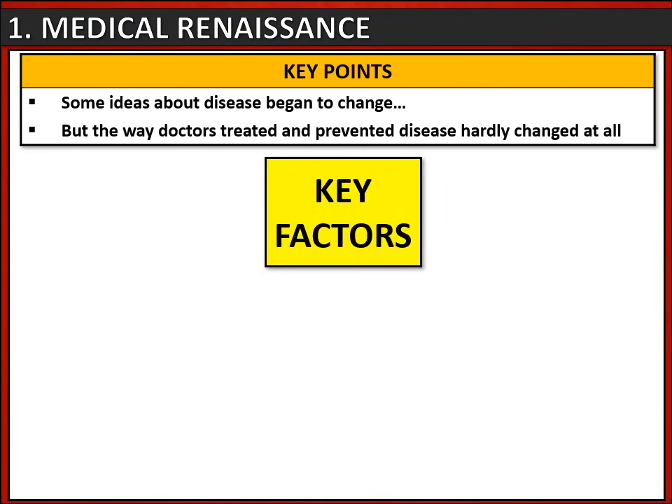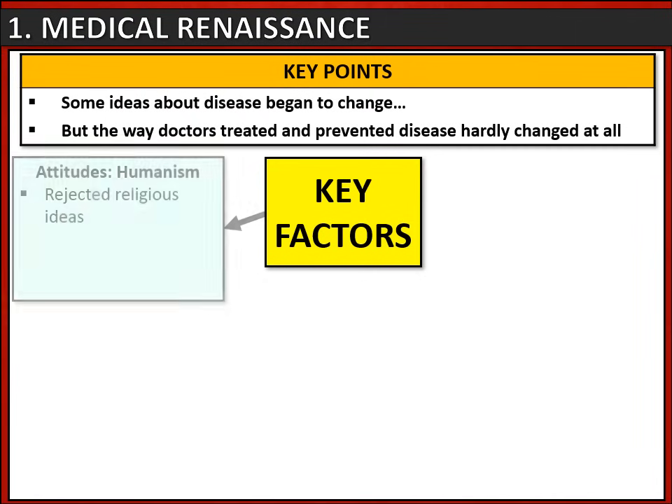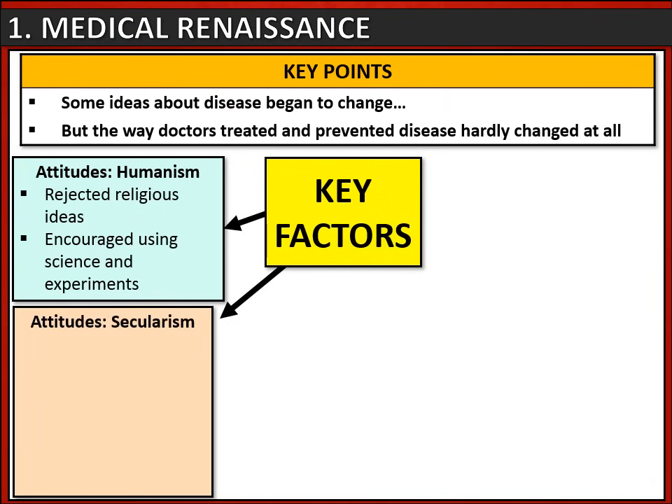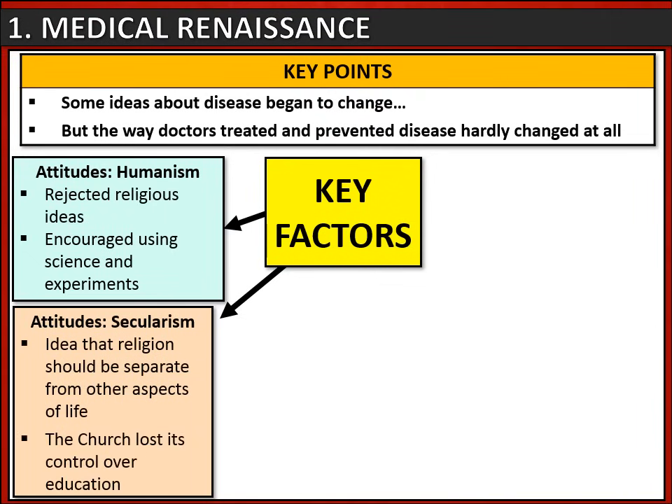There were key factors that had an impact on this period. Firstly, there were changes in attitude. One was humanism, which was a set of beliefs that included rejecting religious ideas and using science and experiments to answer questions about the world. Another was secularism — the idea that religion should be kept separate from other aspects of life. This led the church to gradually lose its control over education and medicine.